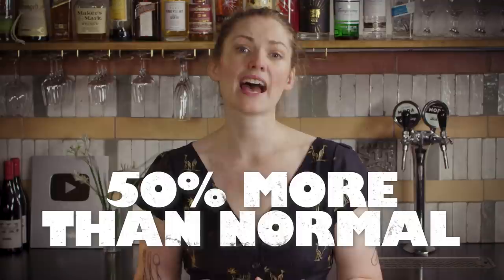As much as it's easy to bag on slushy drinks for being too sweet, frozen drinks are actually really tricky to balance. The cold temperature numbs the receptors in your mouth, and plus you've got that extra dilution, which means that sweetness is much harder to perceive. You have to add more sugar to make up for this — usually at least half as much again as you normally would.